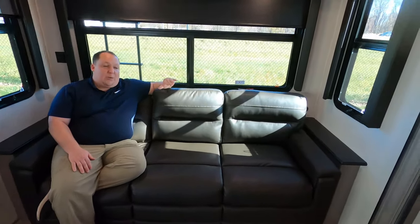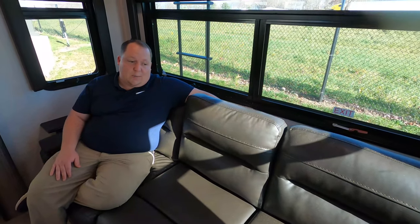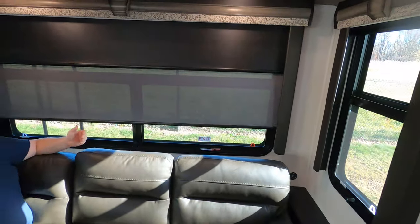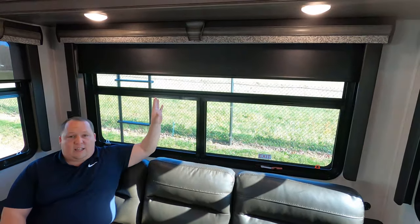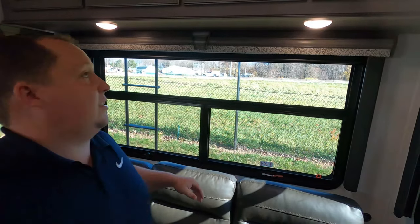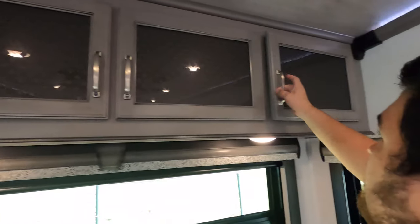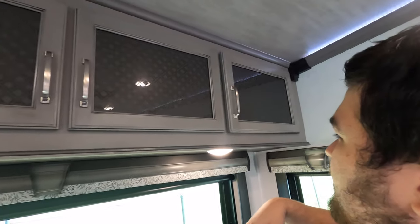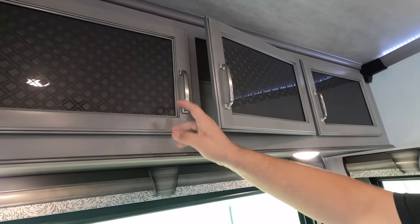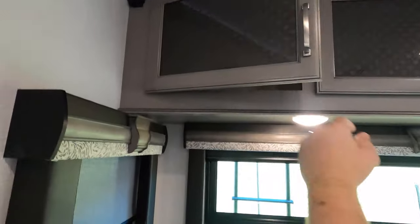Back here we start with a rear sofa — very nice, very comfortable, kind of like a leather material. It is trifold, so it does come out to make an adult-sized bed. We do have posts on both sides, also windows around both sides. We have your daytime shades and privacy shades. I think the valances are nice as well. Storage up top here — nice storage, soft close by magnet. I love the transparent doors with the diamond shape.